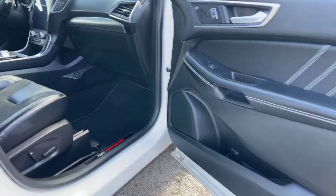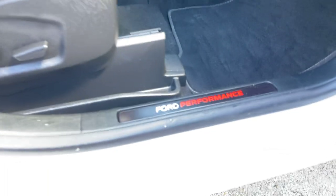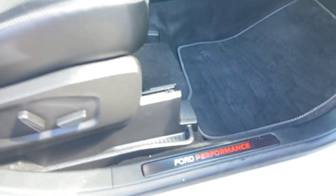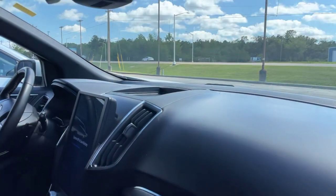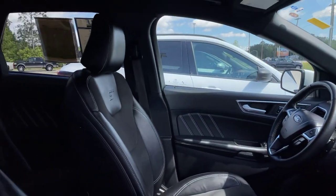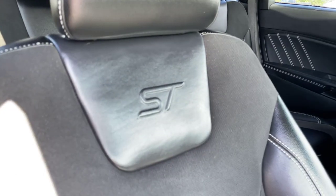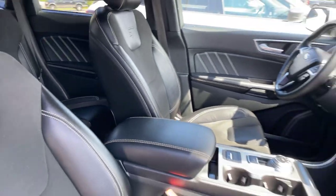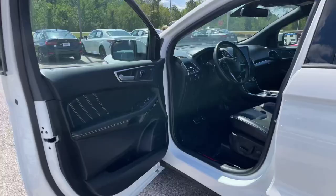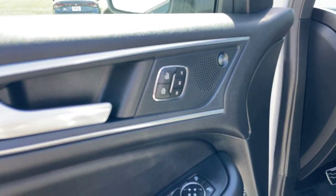Coming along our driver's side here. We do have dual power seating here in the front. Got your Ford Performance right down here as well. No cracks in the dash or windshield. Our front seats do have that ST badge here in the front.